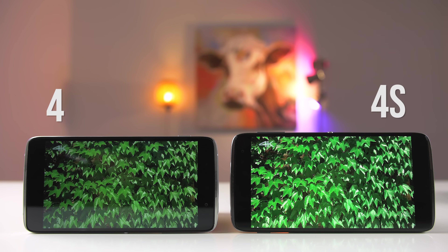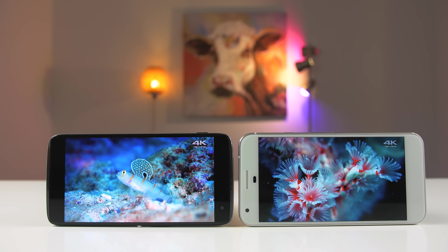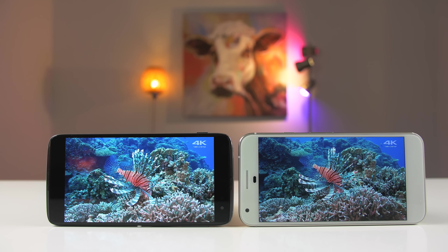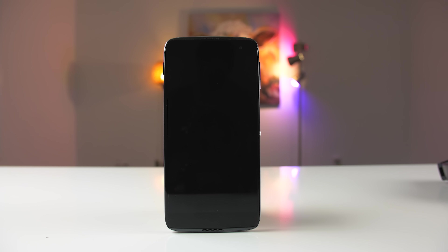The Idol 4S is using a QHD AMOLED panel and it gets really bright — in fact it actually gets a lot brighter than my Google Pixel, though obviously the colors are not as accurate. If you want the best screen on a mid-range smartphone it's definitely going to be on the Idol 4S, especially for this price point. The Idol 4S also comes with an ambient display, so anytime a notification comes in it will quickly light up when you pick up the phone or when it's on your desk.